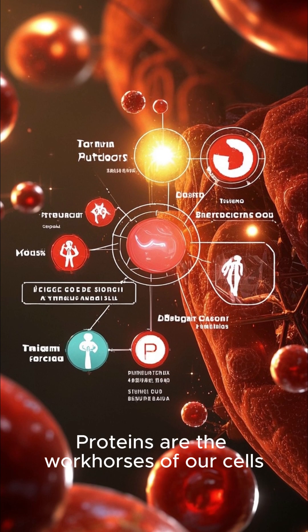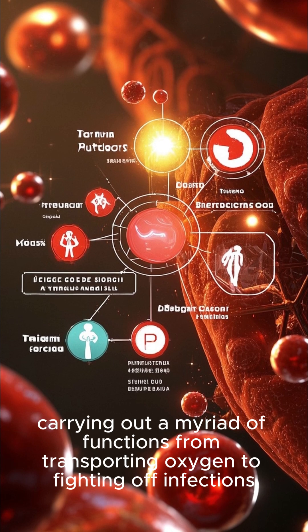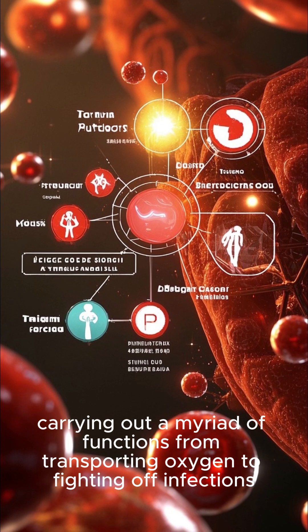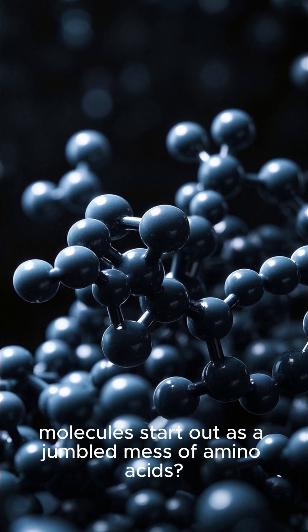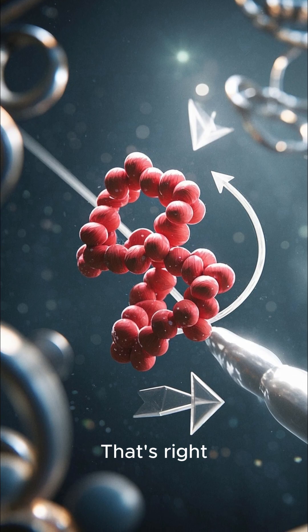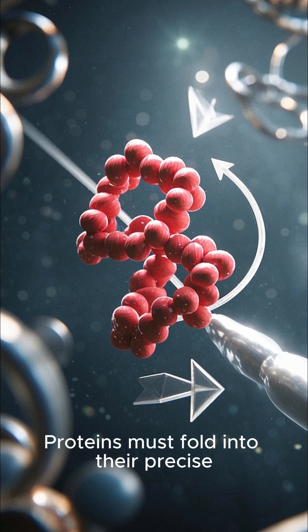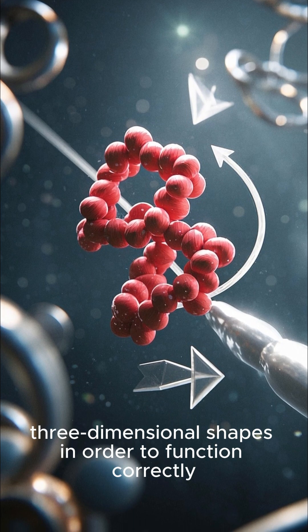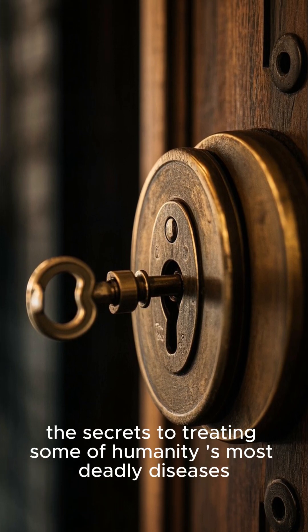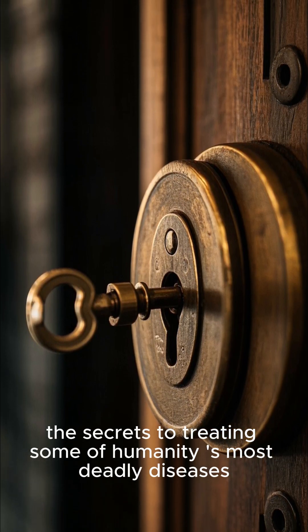Proteins are the workhorses of our cells, carrying out a myriad of functions from transporting oxygen to fighting off infections. But these essential molecules start out as a jumbled mess of amino acids. Proteins must fold into their precise three-dimensional shapes in order to function correctly, and understanding how they do it could unlock the secrets to treating some of humanity's most deadly diseases.